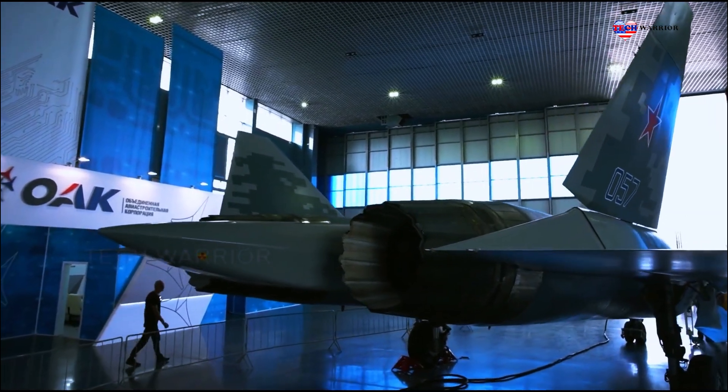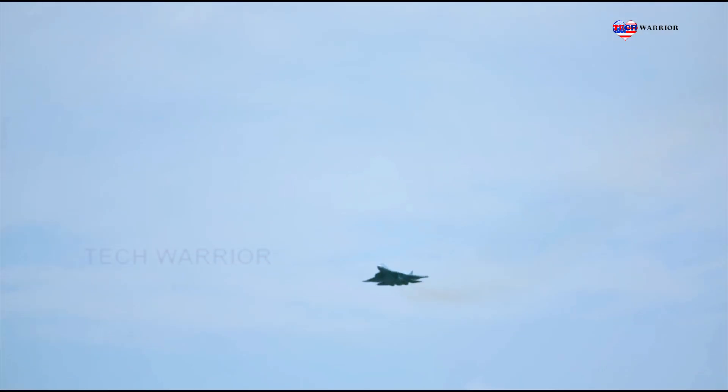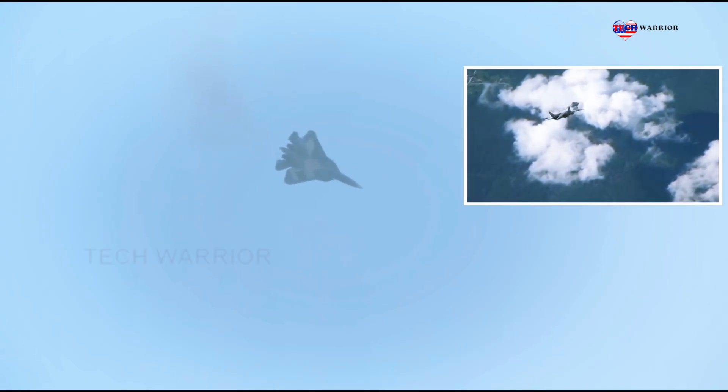The jet's powerful engines enable rapid acceleration and vertical takeoff and landing capabilities. Its multi-role capabilities make it effective in a wide range of missions, from air superiority to ground attack.